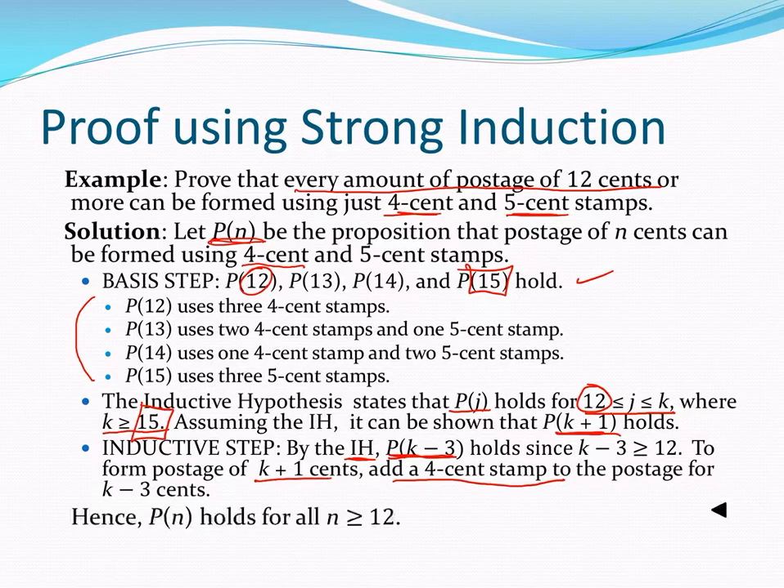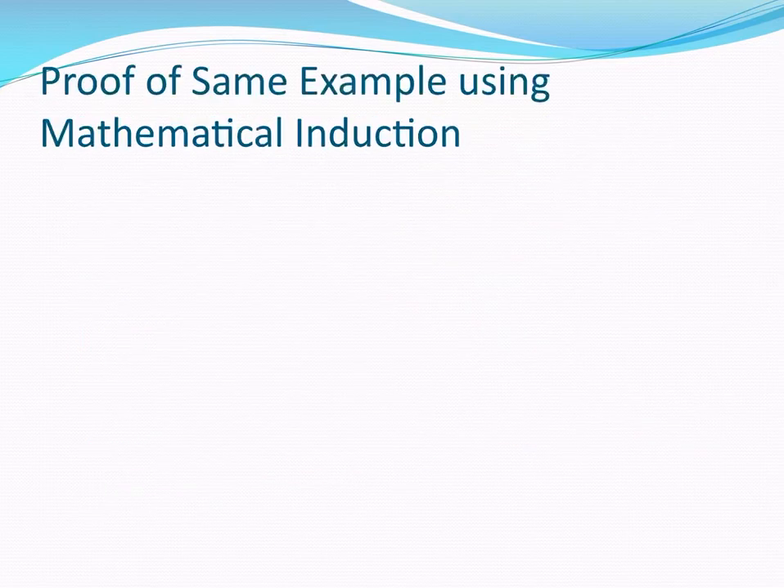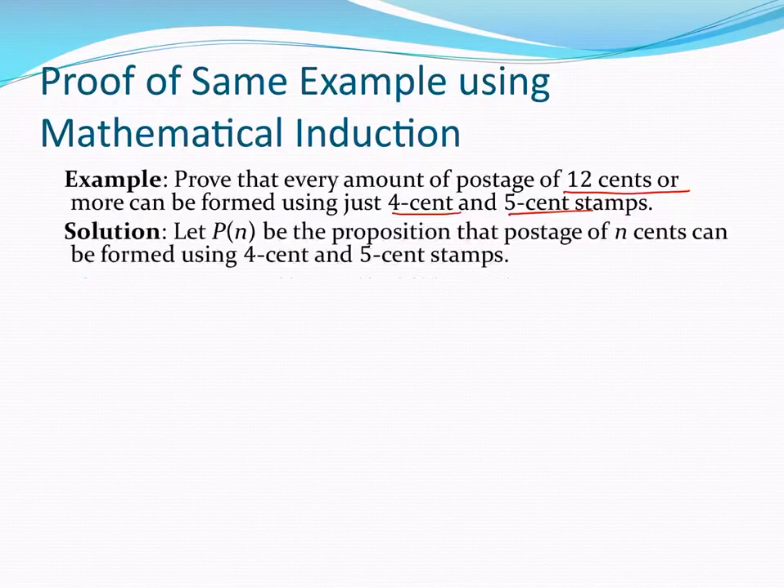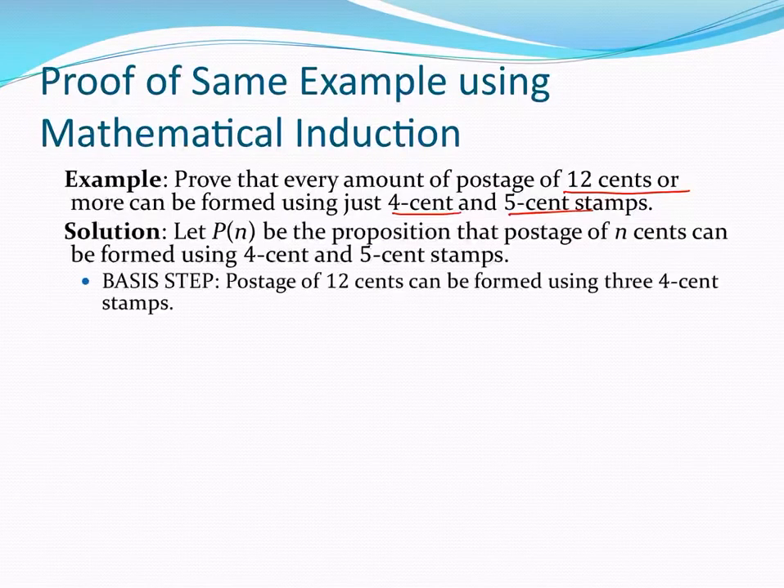Let's take a look at this same statement from a mathematical induction standpoint. The statement is: any postage 12 cents or more can be made using 4 cent or 5 cent stamps. There's Pn again. The basis is small — I'm just going to do postage of 12 cents using three 4 cent stamps — so P12 is true.